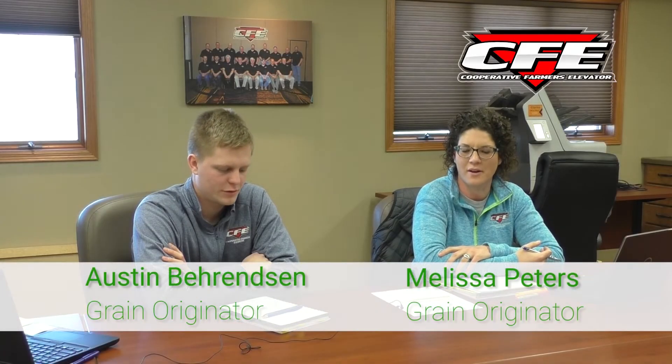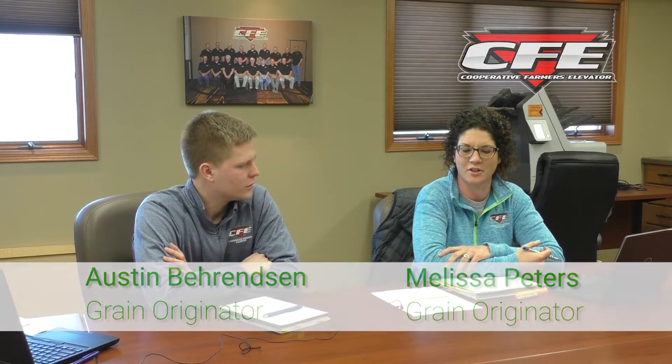Today we're going to talk about a bonus premium contract that CFE currently offers. We offer it during different times throughout the year, so don't be afraid to get a hold of us to find out if and when we do offer this contract. It's a great way to add a premium and get a little more money for your bushels, either old crop or new crop. Prices are always changing on these bonus premium prices, so the prices we use in the video are probably not going to be the same as current prices.